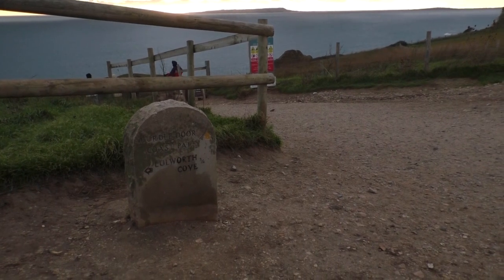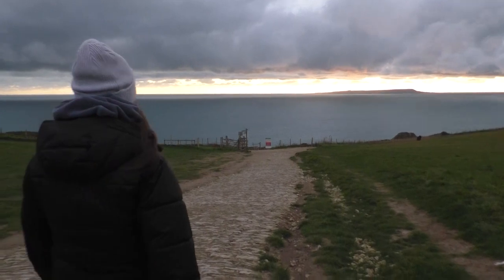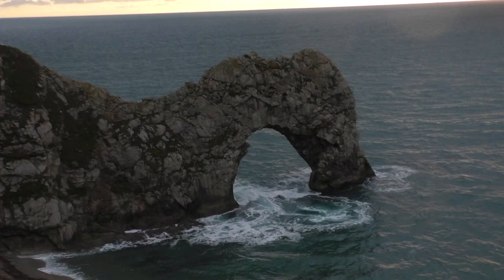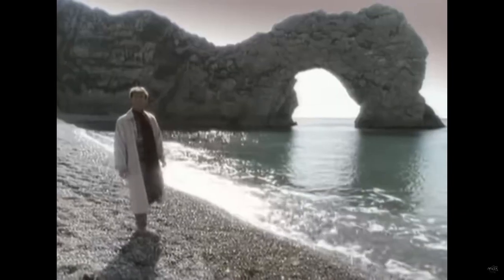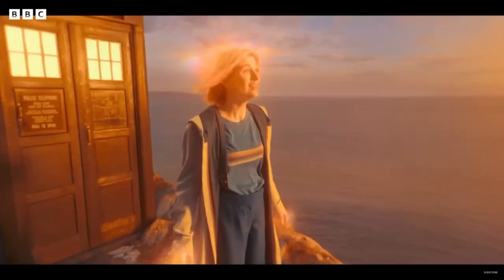Welcome to Durdle Door, one of the most famous places on the British coast. Let's go down and see what this World Heritage Site has to offer. We've made it down to the world famous arch — the site of Cliff Richard's Saviour's Day and more recently the Doctor Who regeneration.